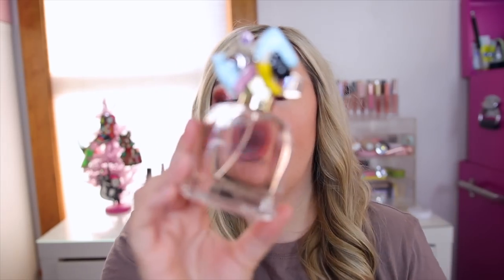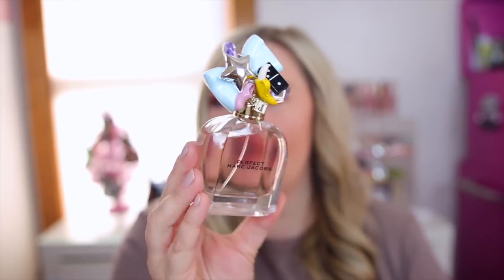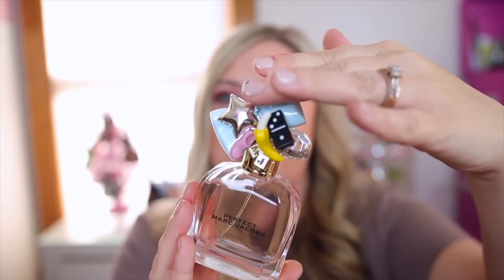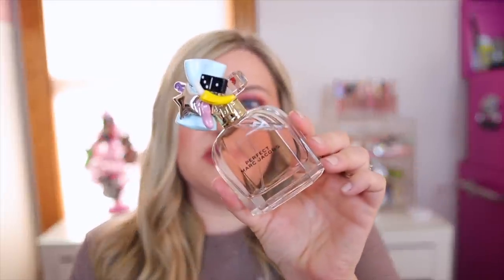Next up is the Marc Jacobs Perfect. This one got really popular this year and I love the lid — it has a little bow, a banana, and a little cat on the back. It's so cute. This is such a nice everyday scent — more fresh and fruity. A lot of people would love this one. They also make an intense version which is more floral. The main notes in this are rhubarb, narcissus, almond milk, cashmere, and cedar. A lot of people have been pairing this with the Bath & Body Works Almond Blossom — you definitely get more almond milk on the dry down. Such a gorgeous fragrance.